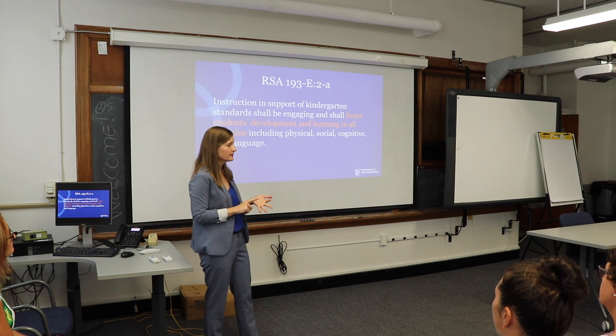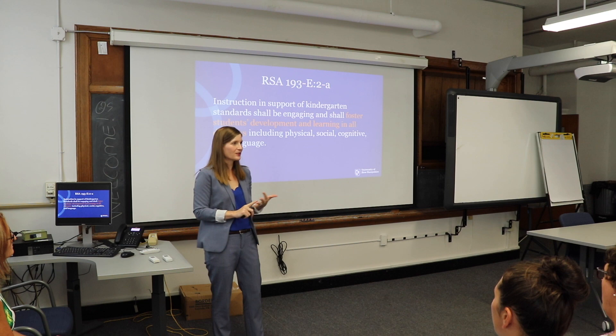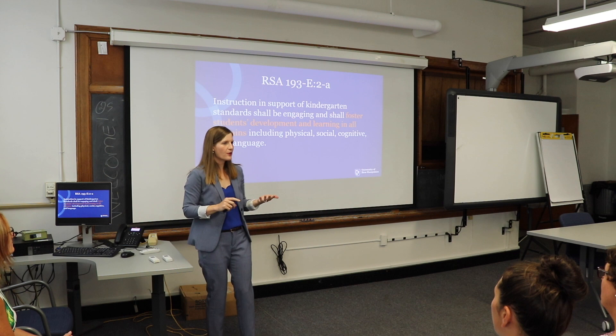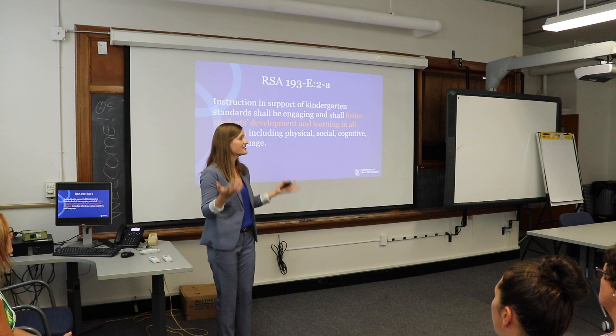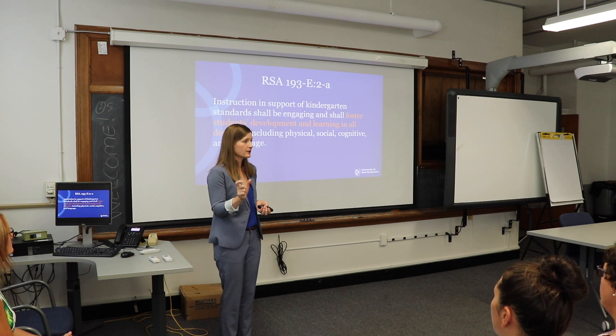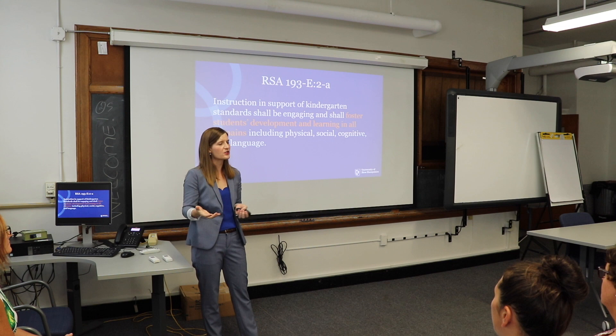What this is saying is the law is now highlighting comprehensive development — that development isn't just math, language, and literacy skills, that it's beyond just academics. We need to focus on social and emotional development. Kids have to learn to cooperate and get along in this very foreign environment. We also want to think about physical development — getting outside and running around because we need to work on gross motor development. As a state, we think it's important to develop all components of our kids' development, and not one component circumvents the other. They're intricately intertwined. I can't be a good learner if I'm not a good friend. We need to think about comprehensive development.